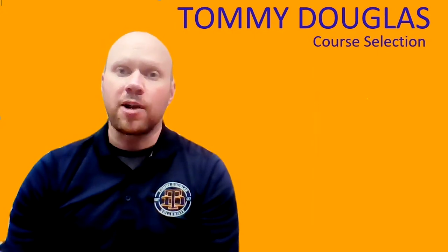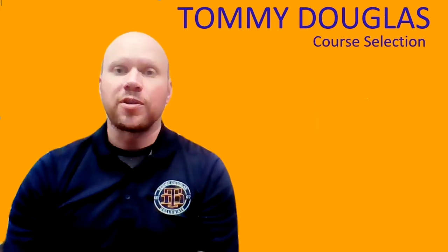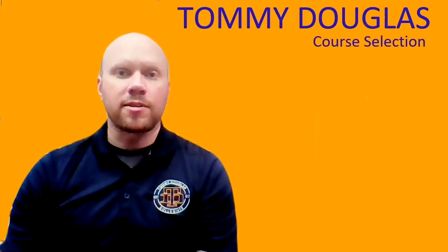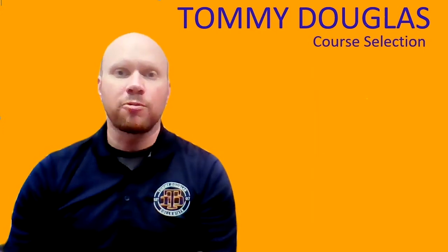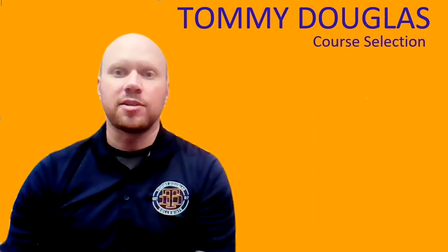Selecting the correct courses is so important for you this year. You need to make sure that you're keeping track of all those required classes and making sure you have all the requirements to get your 24 credits and to make sure that you're walking across that stage.